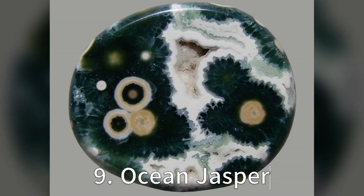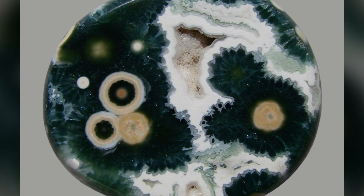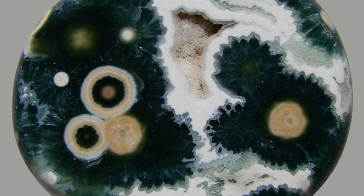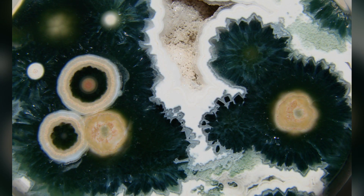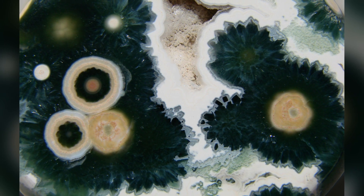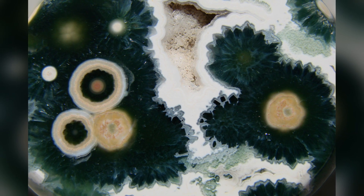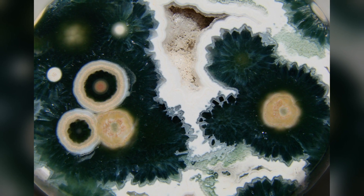Moving to number 9, let's dive into the colourful world of Ocean Jasper. This unique gemstone, only found in Madagascar, is renowned for its remarkable colour patterns, often featuring circular streaks or orbs. These patterns are the result of the consolidation of ancient mud material rich in silica, giving Ocean Jasper its distinct appearance. The variety of colours come from different mineral impurities present during its formation. Each piece of Ocean Jasper is like holding a piece of the ocean's rhythmic harmony in your hand.